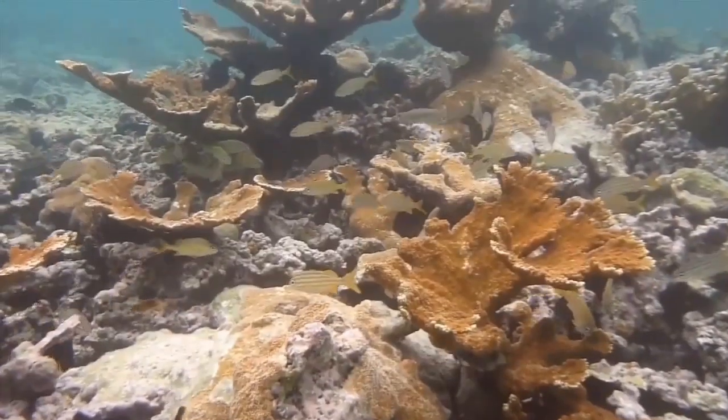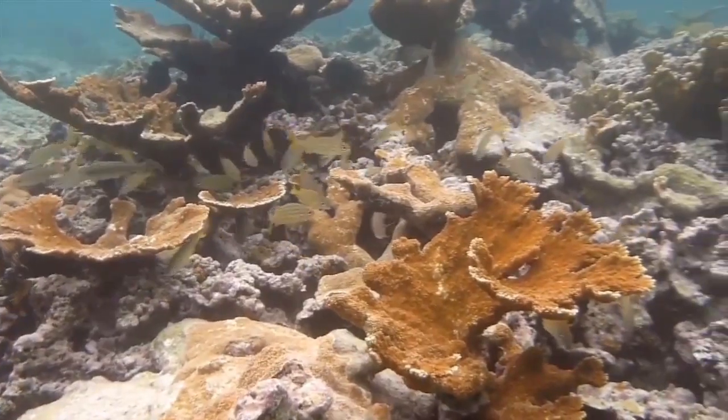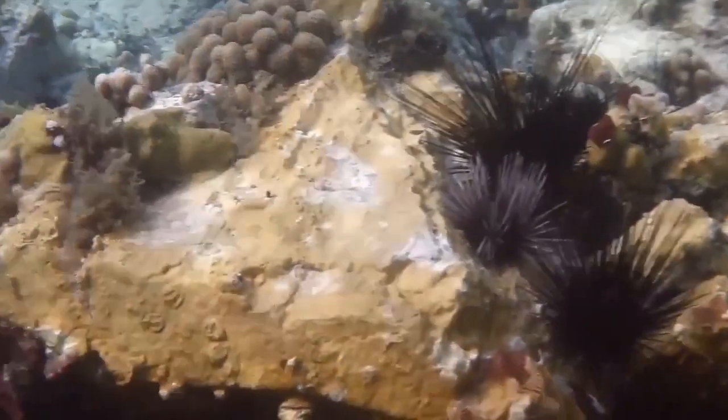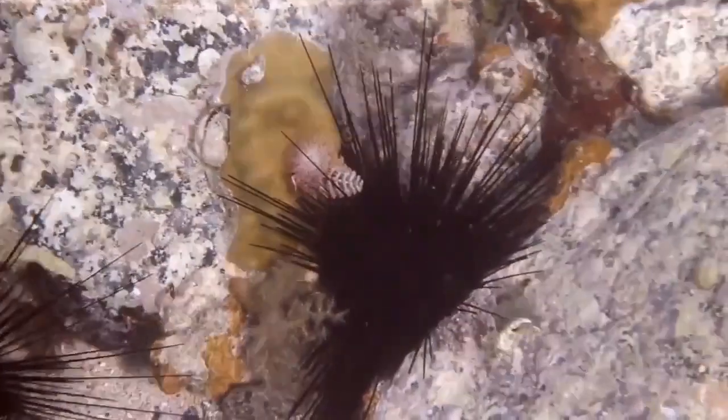For today we're going to discuss a dangerous coral, but first let us define what is meant by corals. Corals are marine invertebrates within the class Anthozoa of the phylum Cnidaria. They typically live in compact colonies of many identical individual polyps. Coral species include the important reef builders that inhabit tropical oceans and secrete calcium carbonate to form a hard skeleton.